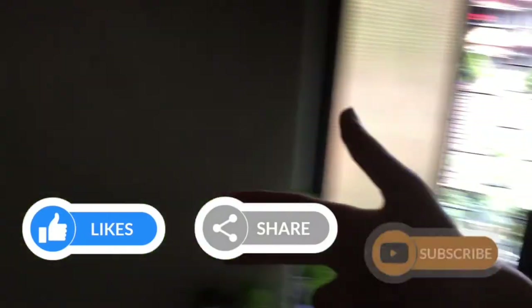So I hope you guys enjoyed this video. Be sure to give it a like, a comment and a subscribe. This is ABSE signing out. Take care and goodbye.